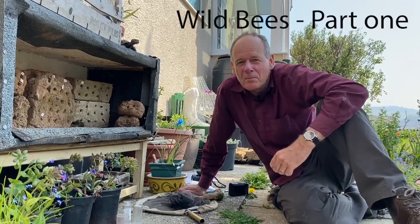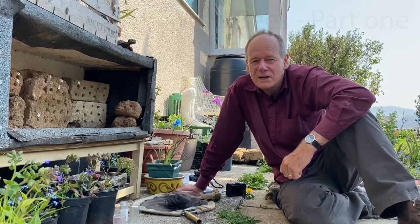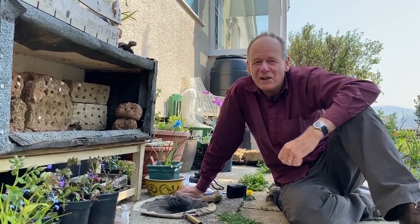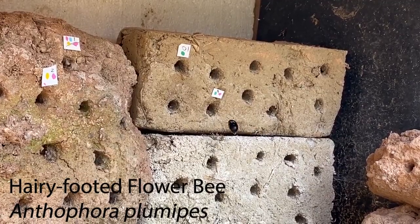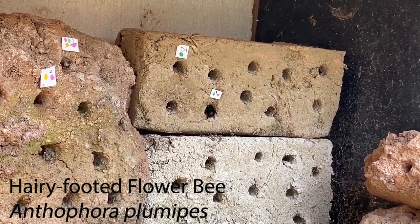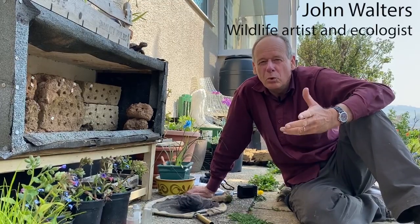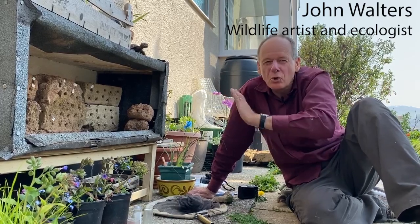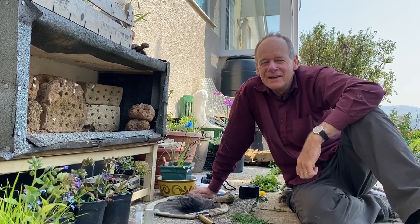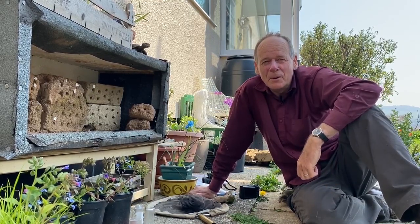Welcome to the first of our Buckforsley Wildwatch films. Today we're going to look at cob bricks and bees. The bees which nest in here are hairy-footed flower bees — Anthophora plumipes is their scientific name. They love to nest usually in banks and walls, but they also really like old cob walls. I was inspired by an old cob wall in Exeter to make these bricks. I've set them up in the garden and they've attracted several of these bees to nest in here.